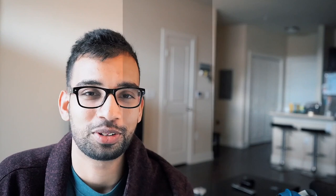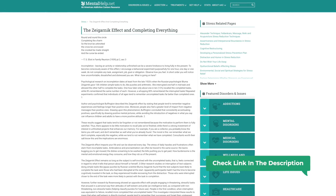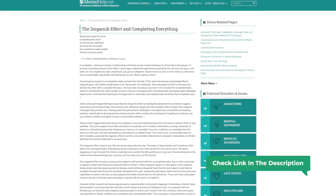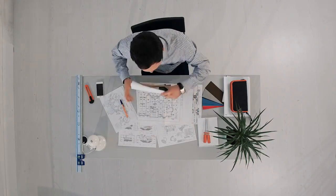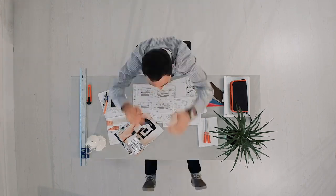Productivity tip number two: getting started is all you might honestly need. There's an interesting phenomenon known as the Zeigarnik effect, which says that once humans get started, they have a tendency of wanting to finish the task at hand. Scientists did a study where subjects were given puzzles with less time than needed to finish them. When time was up and subjects were told they were done, 90% still tried to finish the puzzles. This shows that sometimes getting to the task is what allows us to finish it in the first place.